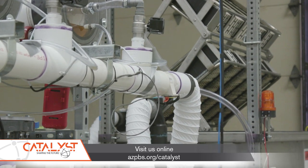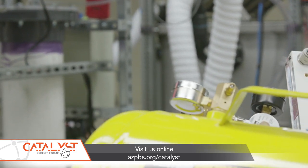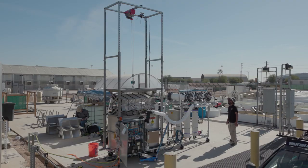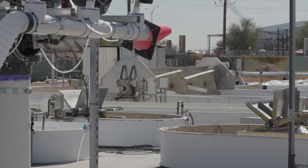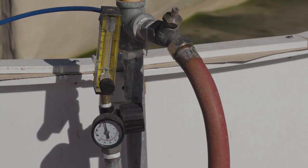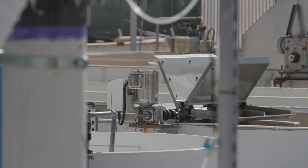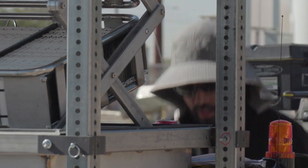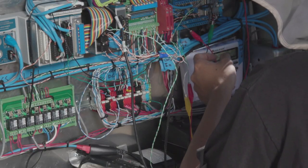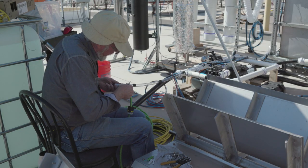Pulling carbon dioxide out of the air is a big accomplishment. But then what do you do with that CO2? At the Polytechnic campus of Arizona State University, these ponds are growing algae. Like virtually all plants, algae will take in carbon dioxide and give off oxygen and water. But the negative carbon emissions team have to craft a way to feed the CO2 to the algae. You can count on the biology if you can figure out the plumbing.